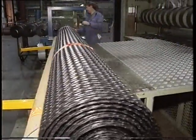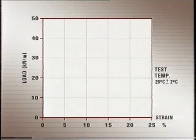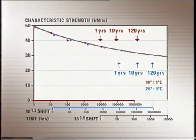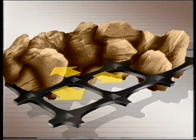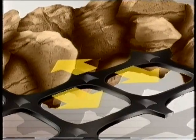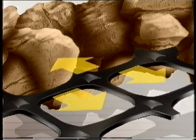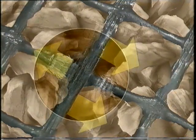Molecular orientation provides several significant physical benefits: a high modulus to ensure mobilization of the high tensile strength at low strains; a substantial increase in creep resistance, which enhances long-term performance; and as the orientation passes through the junctions, a strong integral grid is created. This integrity ensures that Tensar geogrids are able to transfer loads without rupturing at the junctions, unlike knitted, woven, or welded pseudo-grids.